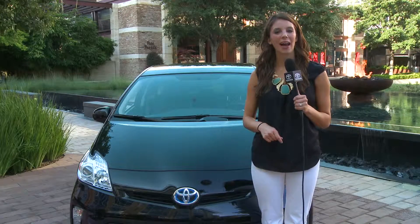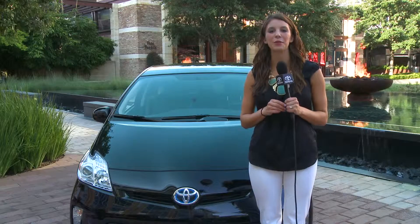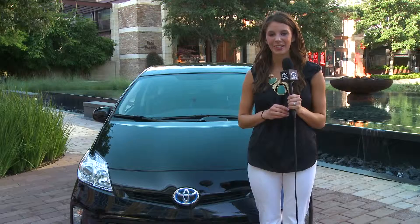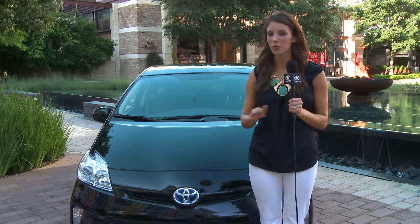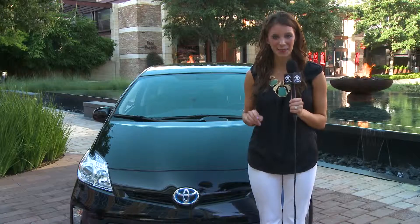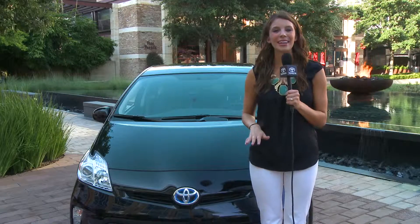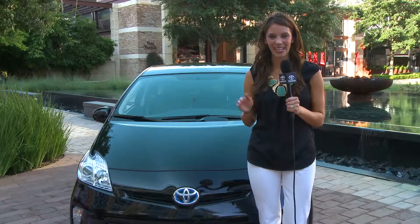Toyota's undisputed leadership in hybrids is bolstered by over 10 years of Prius sales in the U.S., with over 1.2 million sold. Toyota has defined hybrids and sells more Prius hybrids than the rest of the competitors combined — no one is even close. Now Toyota is taking the Prius to a whole new level for those who demand style and efficiency.